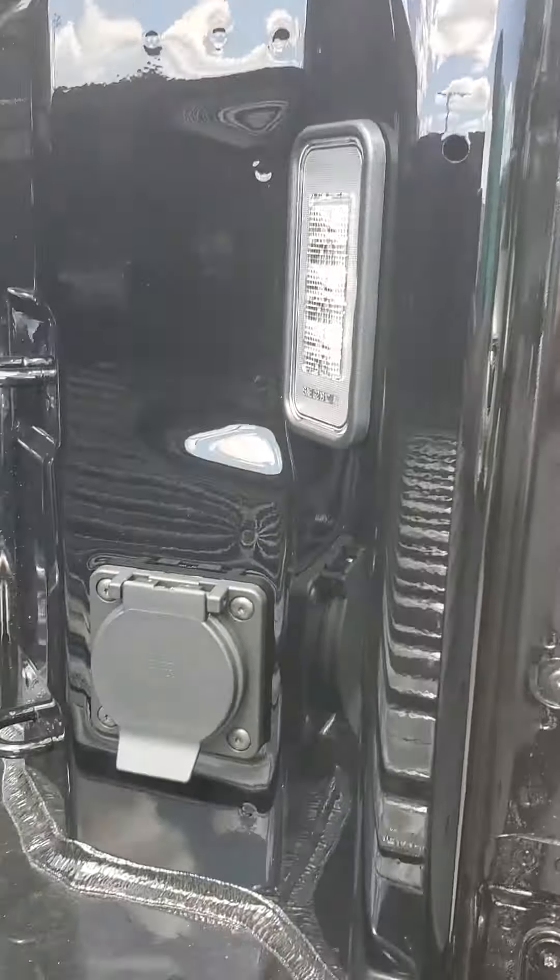What's really awesome about these trucks — watch this cool trick I'm getting ready to show you. There's a push button on the remote that drops your tailgate for you. Also got some LED lights back here and another 110 outlet.